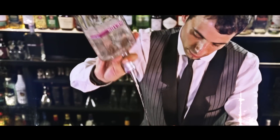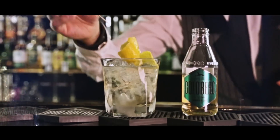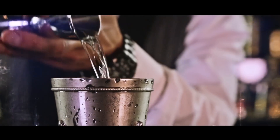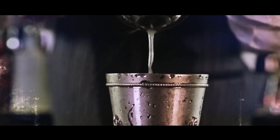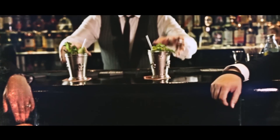Goldberg Ginger Ale combines the best natural ingredients, which makes it so unique in taste and so refreshingly pure. Based on the classic ginger beer, Goldberg's intense ginger embodies the full aroma of ginger with the added tangy zing you'd expect from the fresh root.